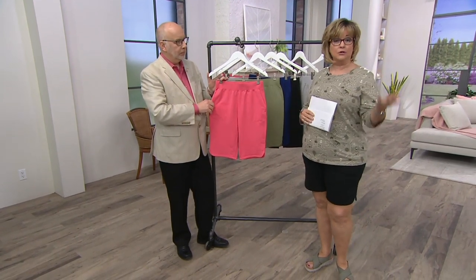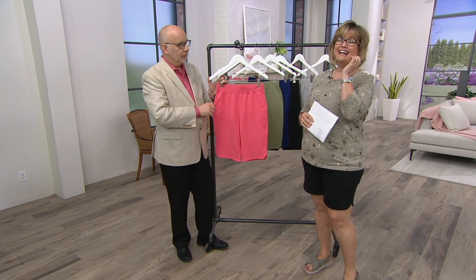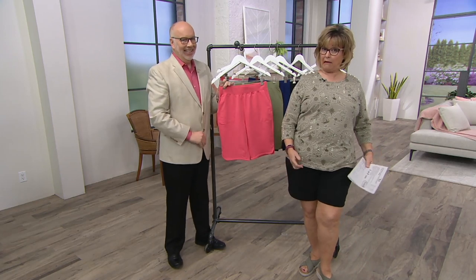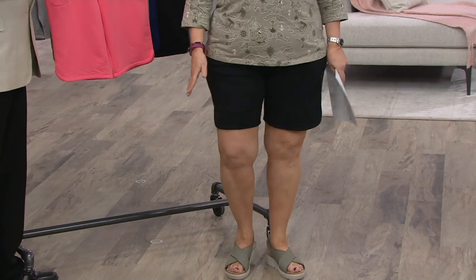For those of you who have been loving shorts and looking for some new ones, this is a no-brainer. If you've been thinking, 'I don't know if I can still wear shorts' — Carolyn, these are 60-year-old legs, and I'm wearing the shorter of the two. I'm wearing the 8-inch for you today!